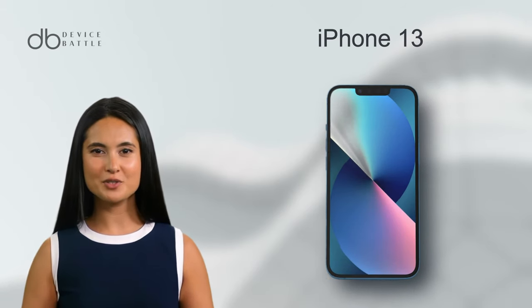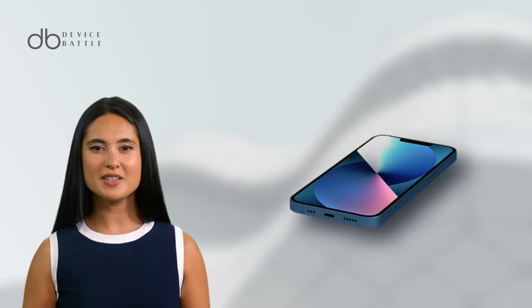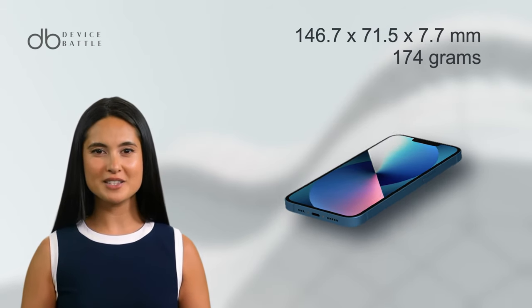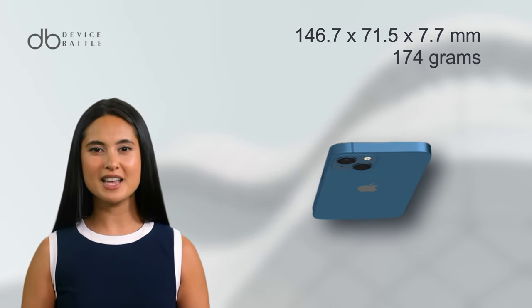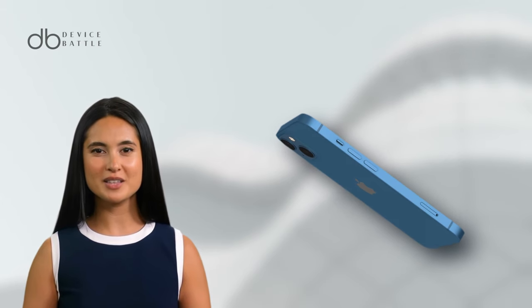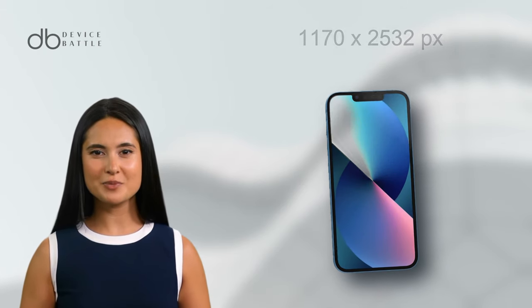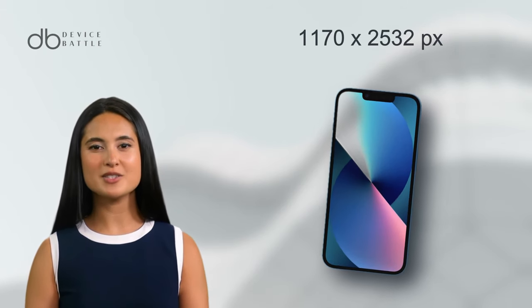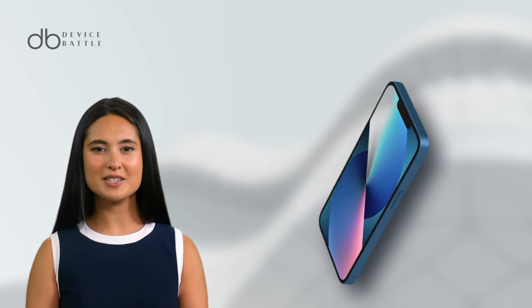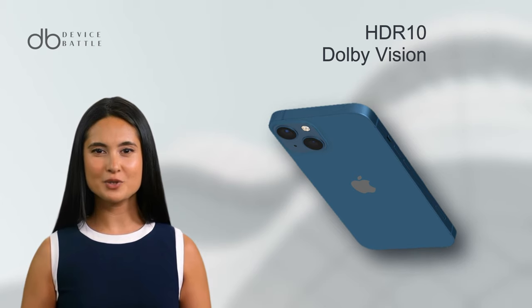And what about the Apple iPhone 13? This phone was unveiled in September 2021. It shares similar dimensions with the iPhone 14, at 146.7 x 71.5 x 7.7 mm, but is slightly heavier at 174 grams. The 6.1-inch Super Retina XDR OLED display graces the front, and like its successor, the iPhone 13's display supports HDR10 and Dolby Vision.